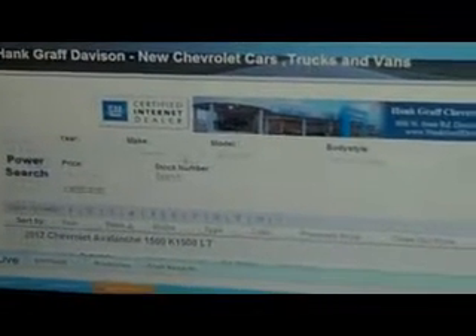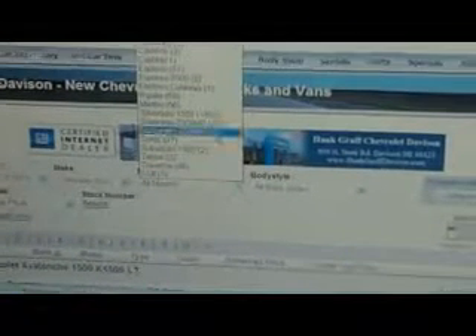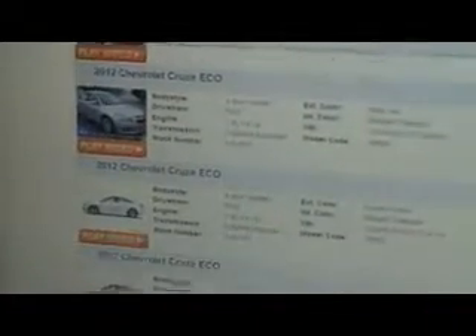2012 Chevrolet — let's say we're looking for the Cruze Eco. It's going to display all the Chevy Cruze Ecos we have in stock. Click on the one of interest.